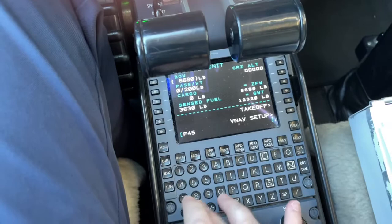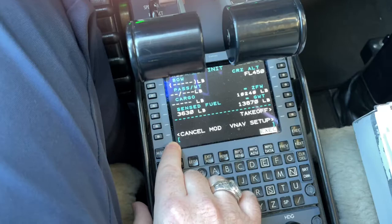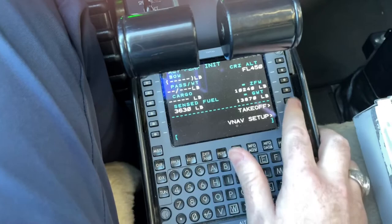We'll go to the performance page. Our flight level today is going to be 450. Our max takeoff weight, we know, is going to be right at our maximum — 13,870 — and it'll do the rest of the math for us. Go ahead and execute that.